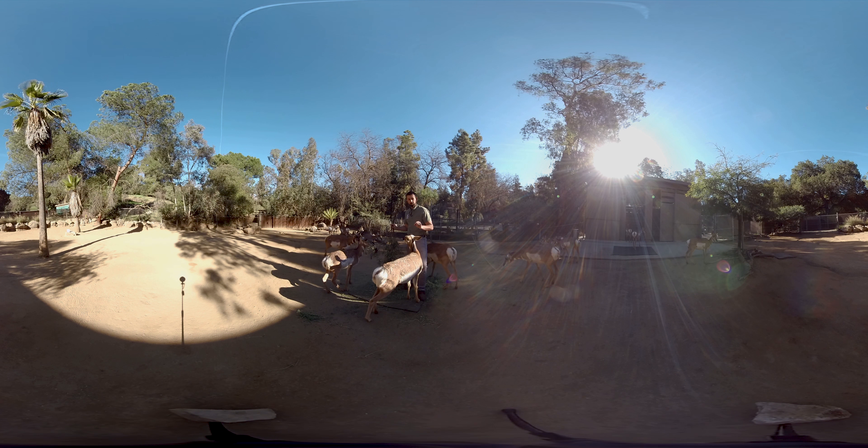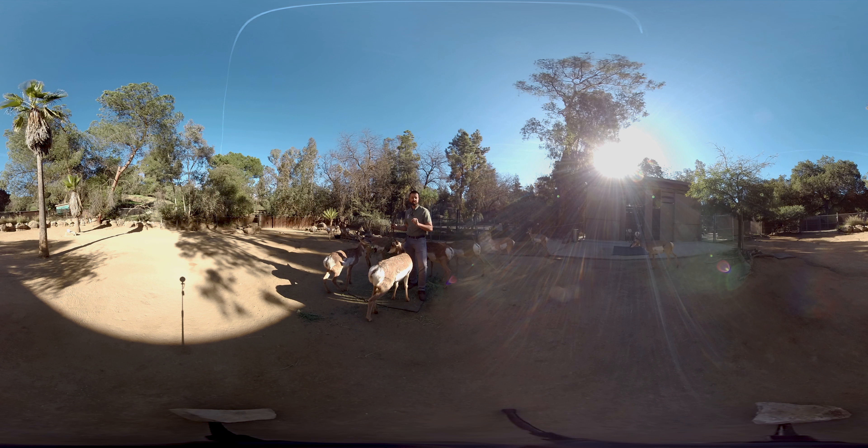Now, there are different subspecies of pronghorn, but this particular subspecies is critically, critically endangered, with only about 26 individuals remaining in the wild.